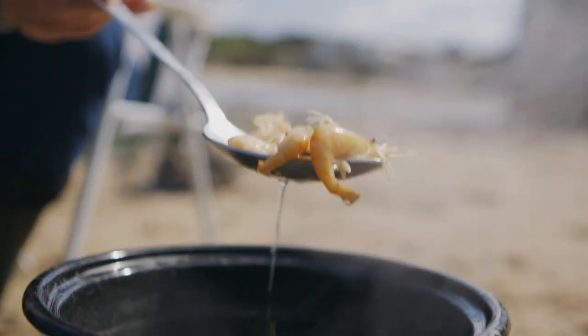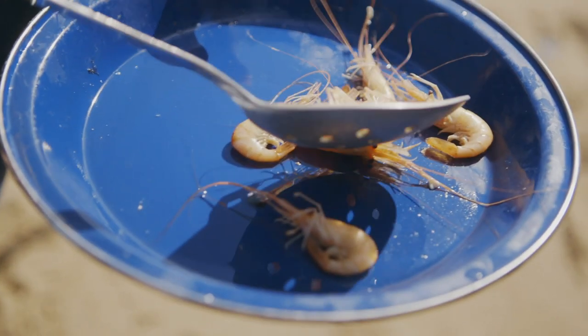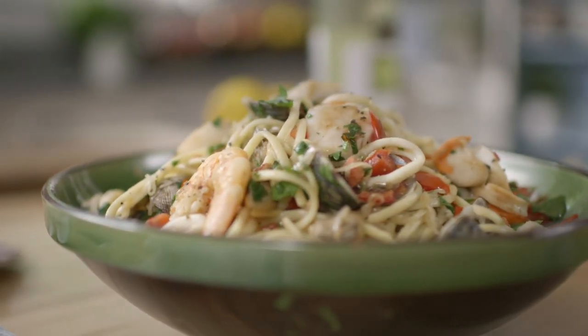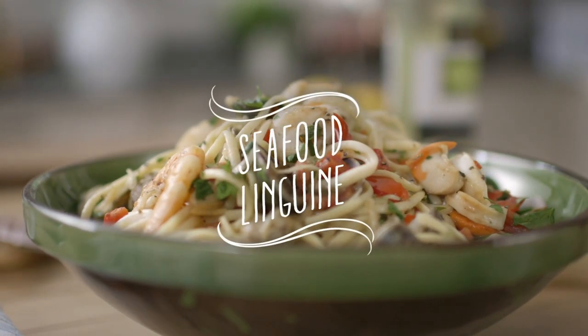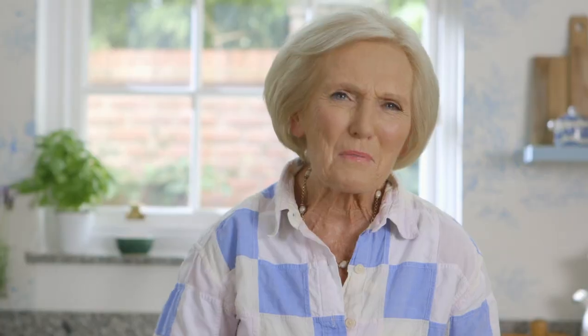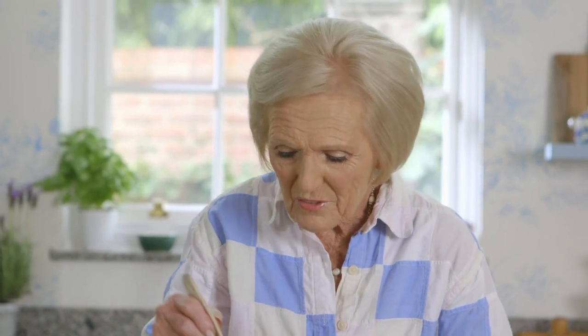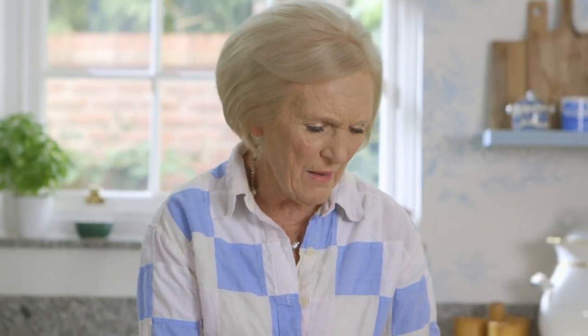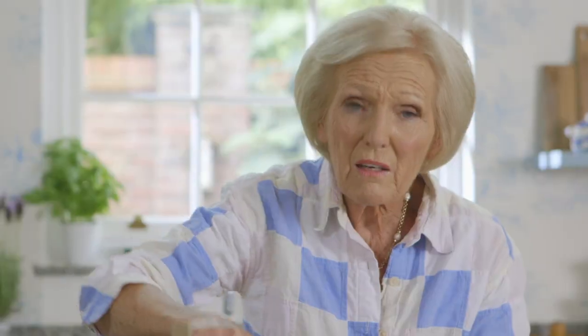The beauty of fresh seafood is it doesn't take a moment to cook. This linguine is a luxurious dinner party dish for six that takes no time to prepare. It's absolutely delicious and rather different. I've taken three shallots and slowly cooked those until they're just nice and soft. I've got some linguine here — 250 grams. Cook it as the packet says, usually about ten minutes.